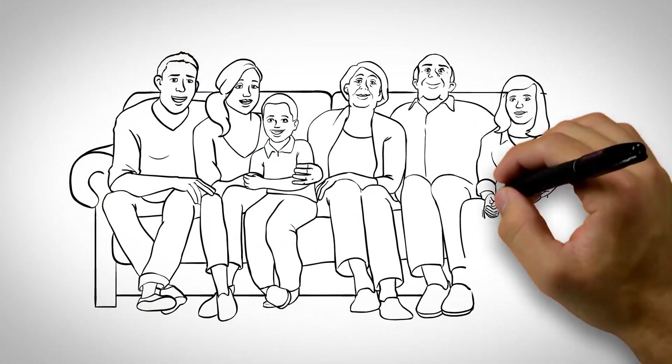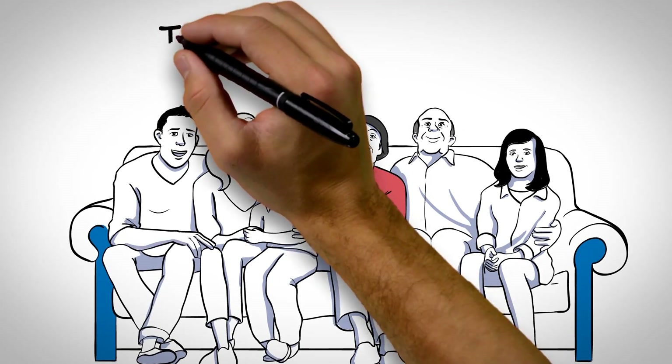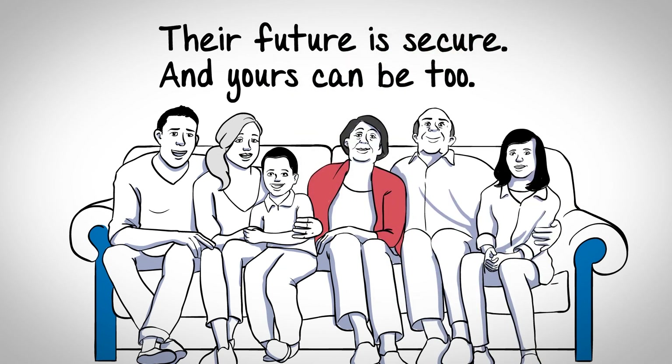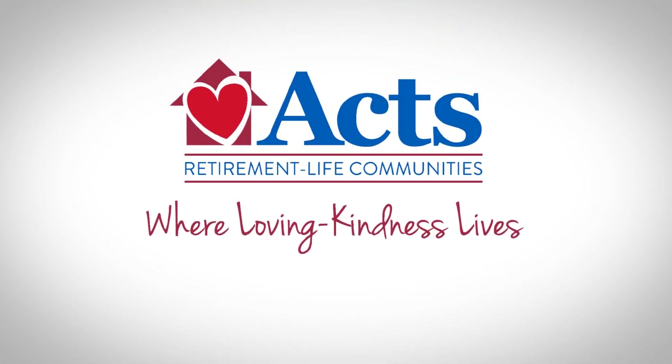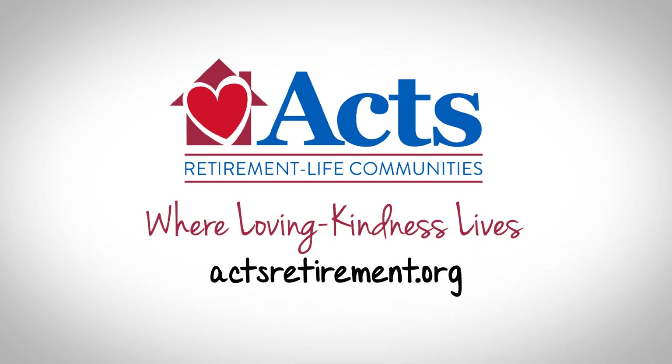John and Grace, and their family, can relax knowing there's a plan in place for whatever life brings. Their future is secure, and yours can be too. That's peace of mind. Contact us now to find out more about the affordable options available at AXE.